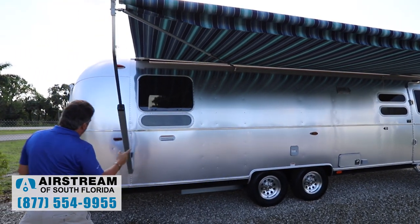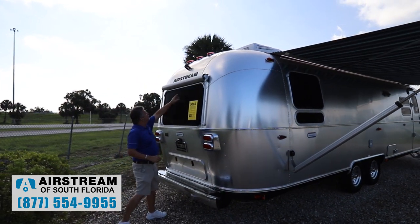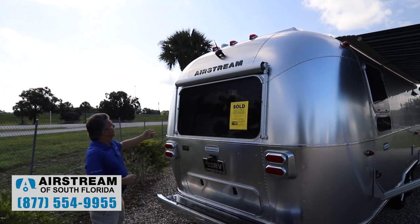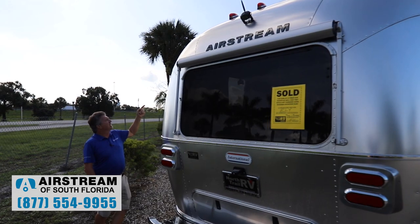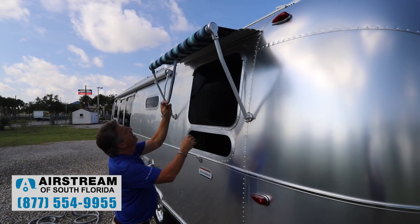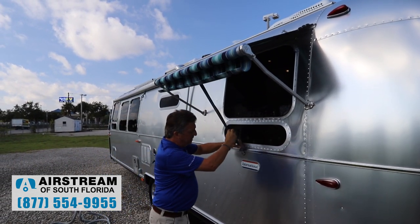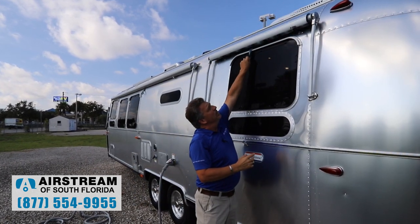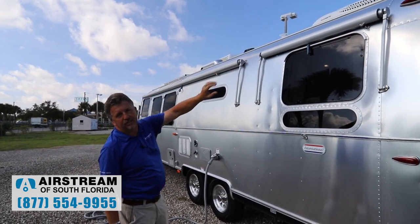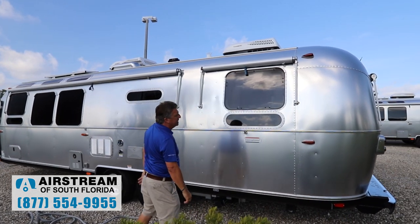Moving around to the back, we have matching sun awnings. Coming around the other side, we have sun awnings on this side as well — the same fabric. They're super easy to pull out and put in. They wrap with aluminum, which protects the fabric from the sun and from branches when driving down the road.